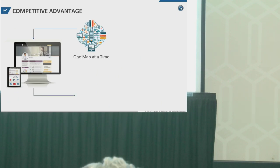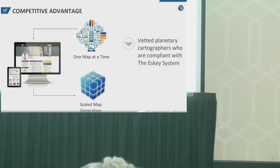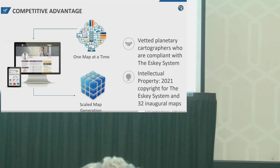Our IP is our data, our maps, and the planetary address framework. We're trying to move from a very slow, one-map-at-a-time model towards scaled map generation. We would then allow our clients to have shared copyright to the maps.